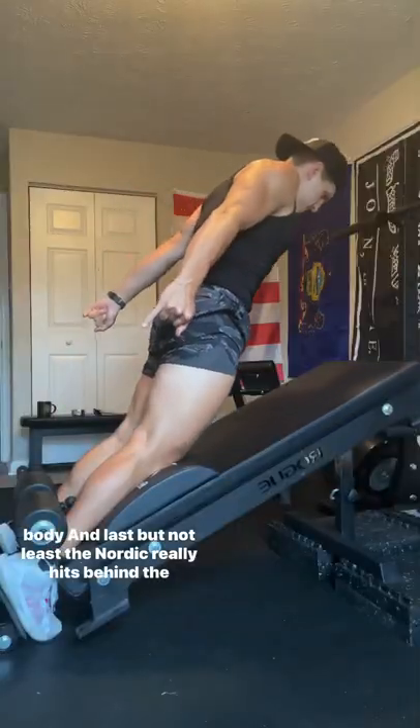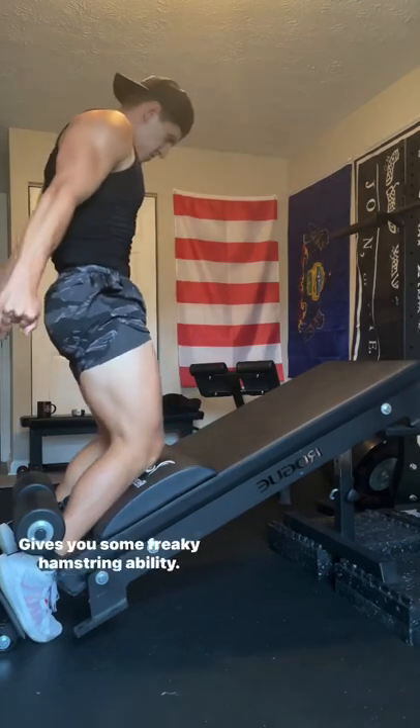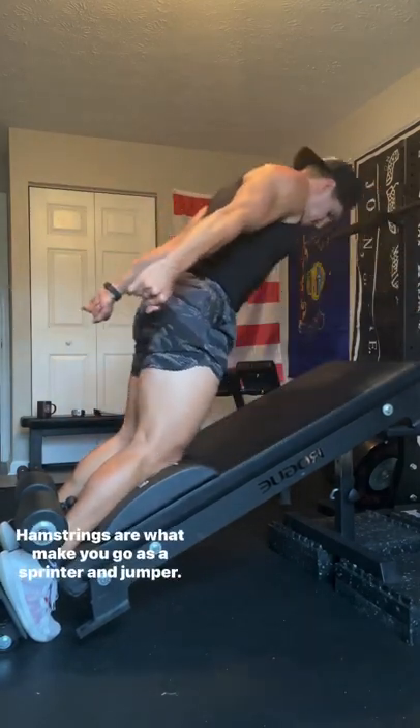And last but not least, the Nordic really hits behind the knee and hamstrings, gives you some freaky hamstring ability. Hamstrings are what make you go as a sprinter and jumper.